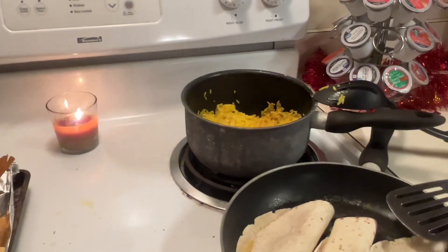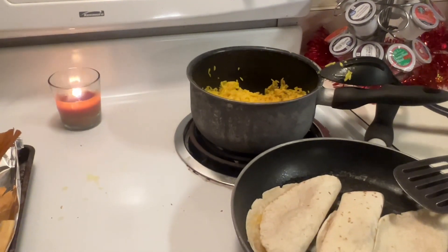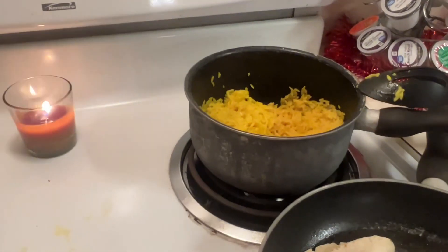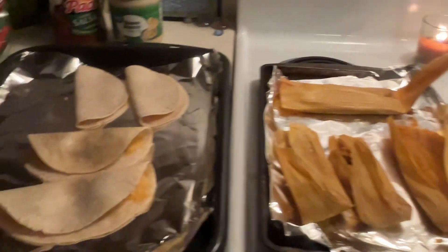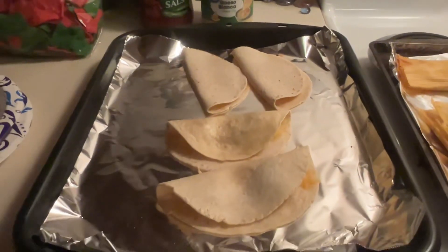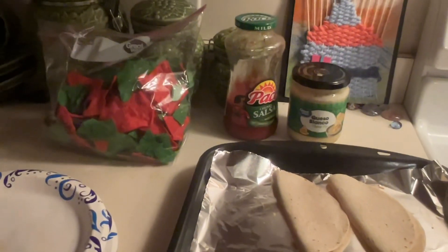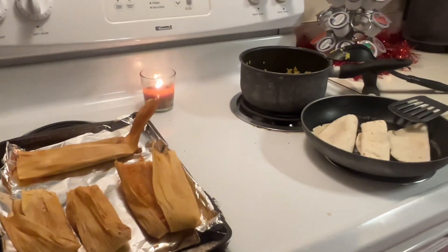This is what we're having for dinner tonight — using what we have in our pantry and our home. We've got yellow rice, cheese quesadillas, tamales, leftover steak — so we made steak cheese quesadillas — and chips and salsa. We're going to have a great dinner. Thank y'all so much for watching!